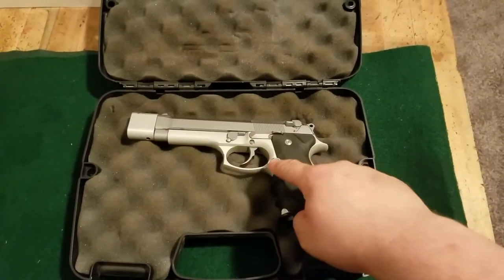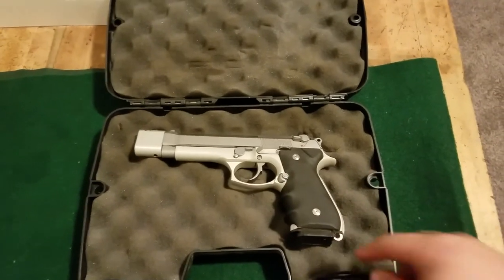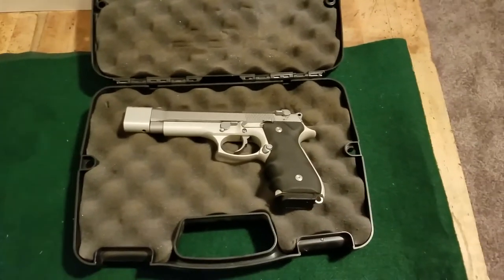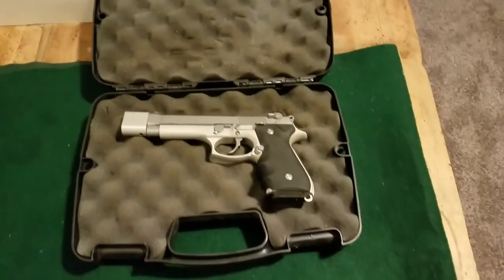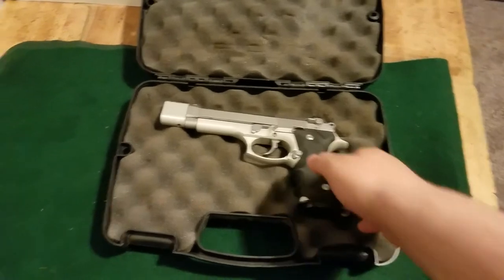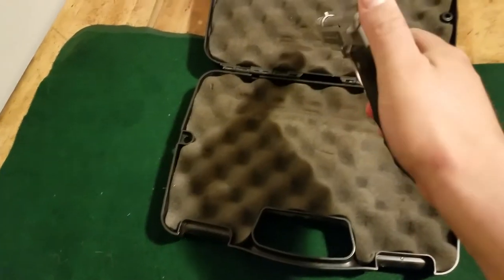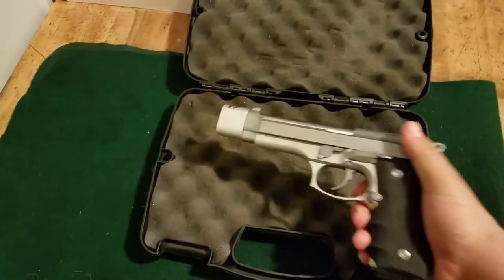I really like my mag release right there. I understand the 92S — love them — but I like my mag release right where it is. You can't go wrong with a Beretta.